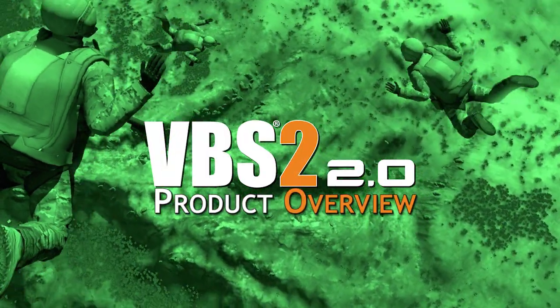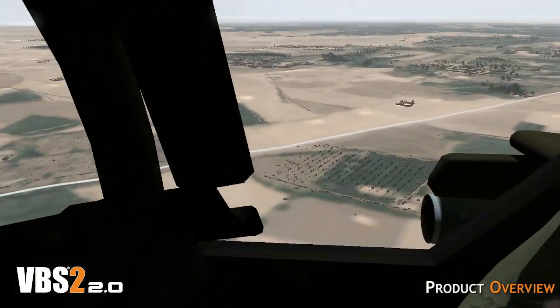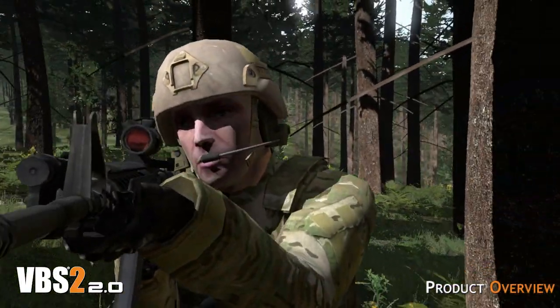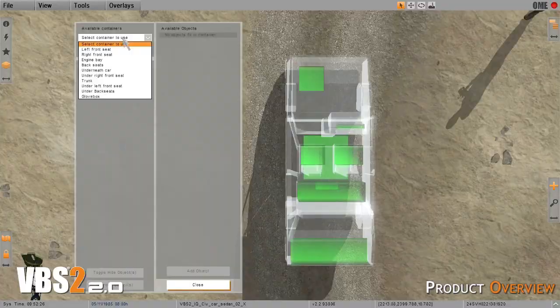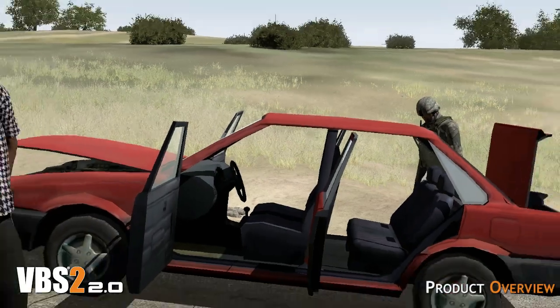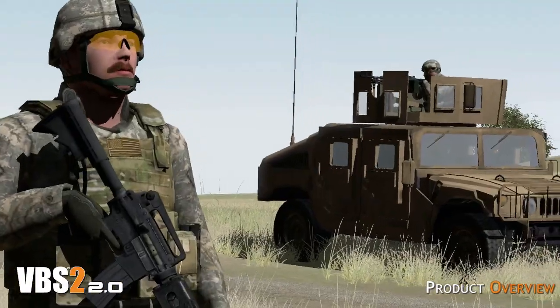Virtual Battlespace 2 is an extensive, high-fidelity platform for training simulation and development. It has been proven to help better trainees' performances in areas such as military, police and homeland defense by providing a virtual sandbox within which participants can carry out real-world tasks and learn from their mistakes.